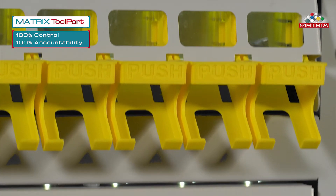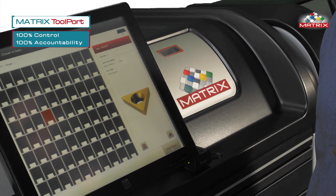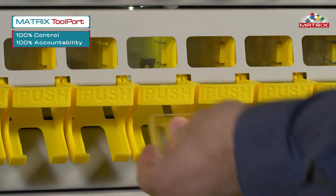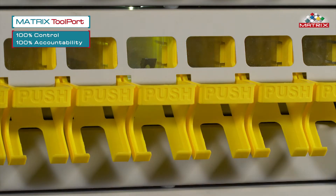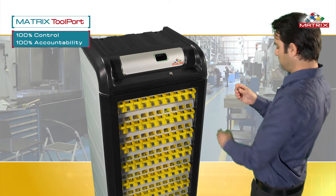Matrix Toolport is a unique tool dispenser that allows you to issue inserts and small items one by one. Powered by Matrix software, it is easy to use and easy to refill. Toolport delivers 100% control and 100% accountability for each and every insert used on your shop floor. Toolport is ideal for controlling your expensive and strategic inserts.